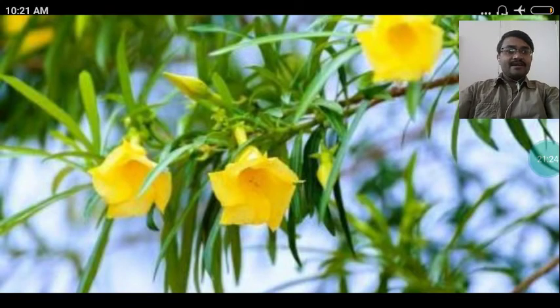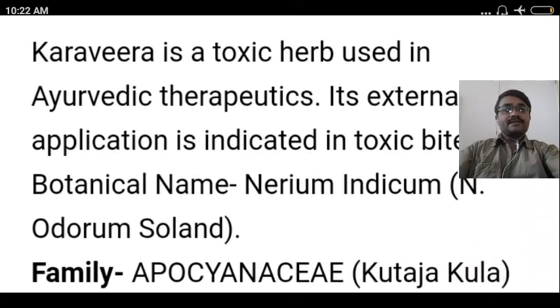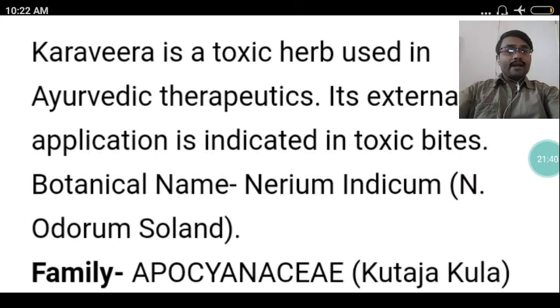Now on the screen, a beautiful plant called Karavira. Karavira is a toxic herb used in Ayurvedic therapeutics. Its external application is indicated in toxic bites. Its botanical name is Nerium indicum or Nerium odorum. It belongs to the family Apocynaceae.